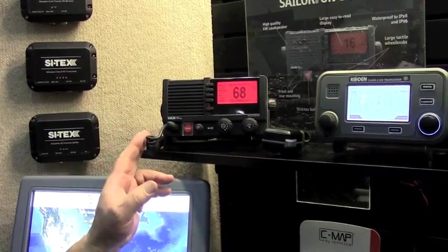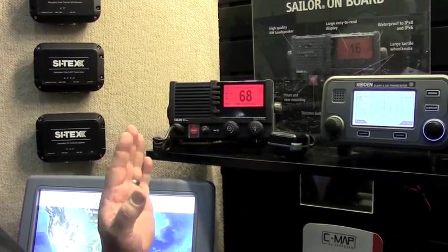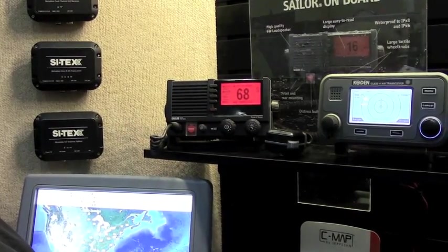So if you're looking for the best in a VHF radio, come to Cytex for the Sailor 6216 Class D VHF radio. You won't be sorry.